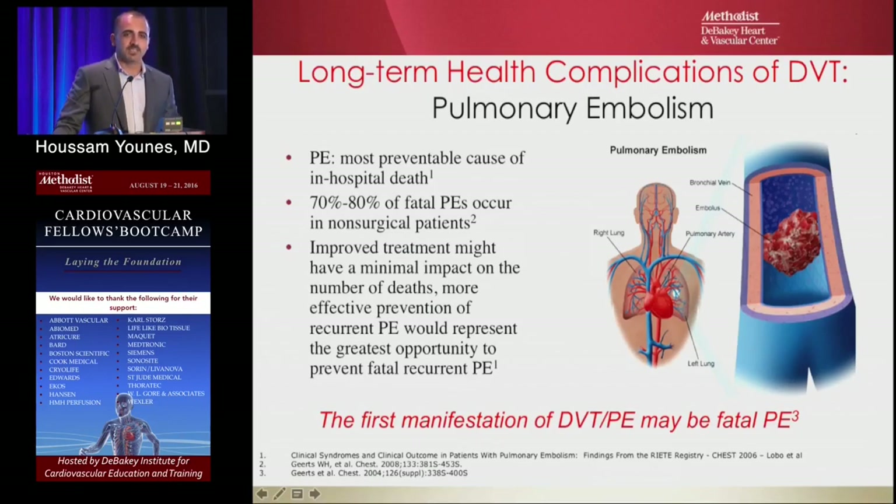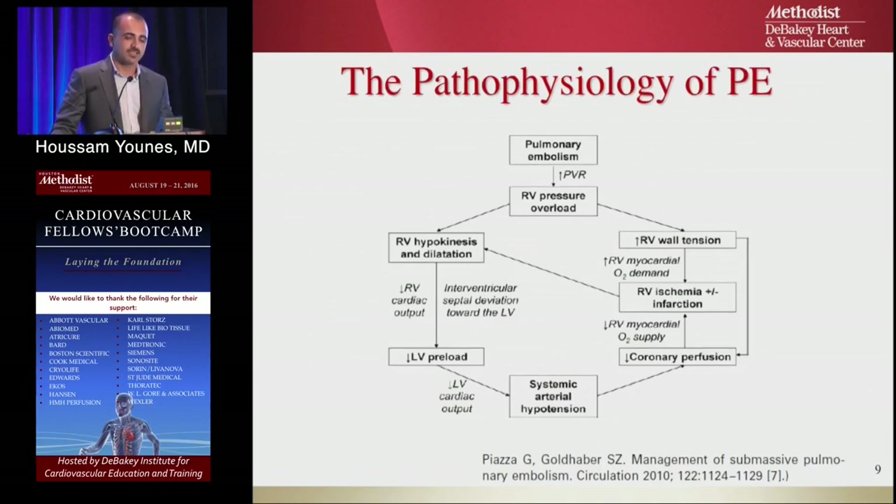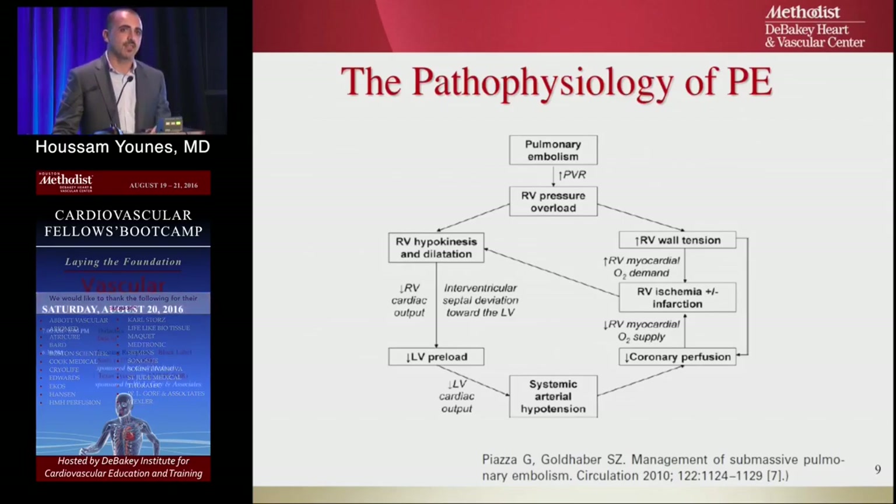Pulmonary embolism is bad — it's the most preventable cause of in-hospital death, and the first manifestation can be fatal. We talked about massive, submassive, and minor PE, and we'll use this terminology throughout the talk.